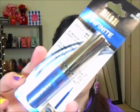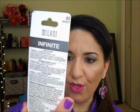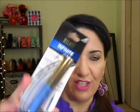I found the Milani liquid eyeliner — it's called 'Infinite.' This is the blue color and I thought it was so cool. I just wanted to try it so I got this color.